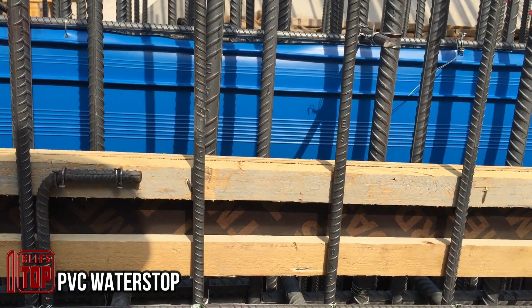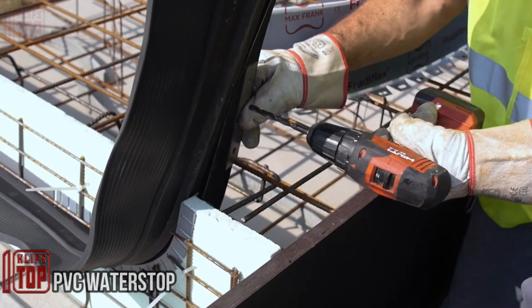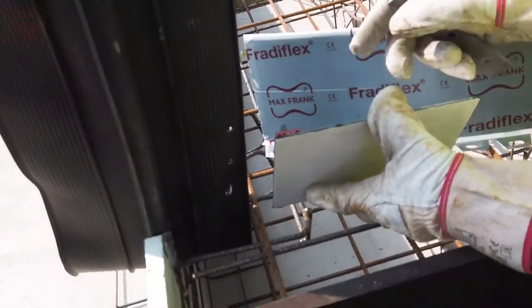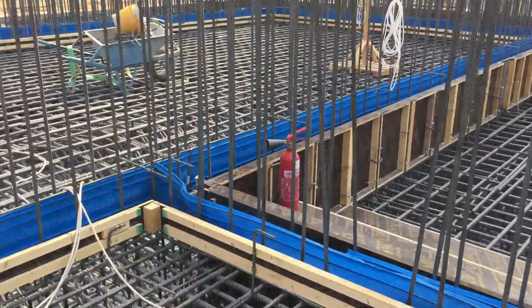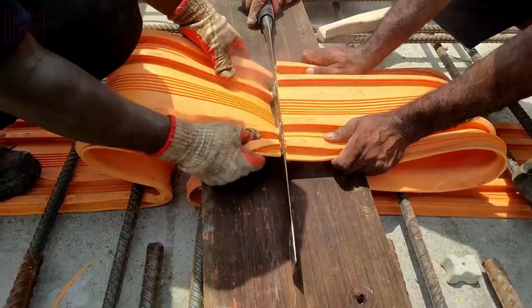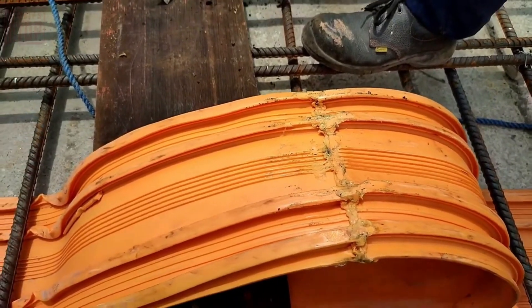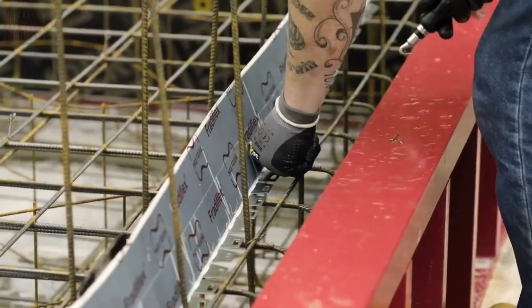PVC water stop — let's discuss water stops for sealing and waterproofing joints in concrete structures like subways, parking lots, tunnels, canals, and building foundations. Unlike materials such as moss cell or rubber, this water stop doesn't wear down over time. It's tough enough to handle expansion, contraction, and movements caused by temperature shifts or foundation settling. The water stop comes in 25-meter rolls, making it easy to cut and install right at the site, as shown by our team.